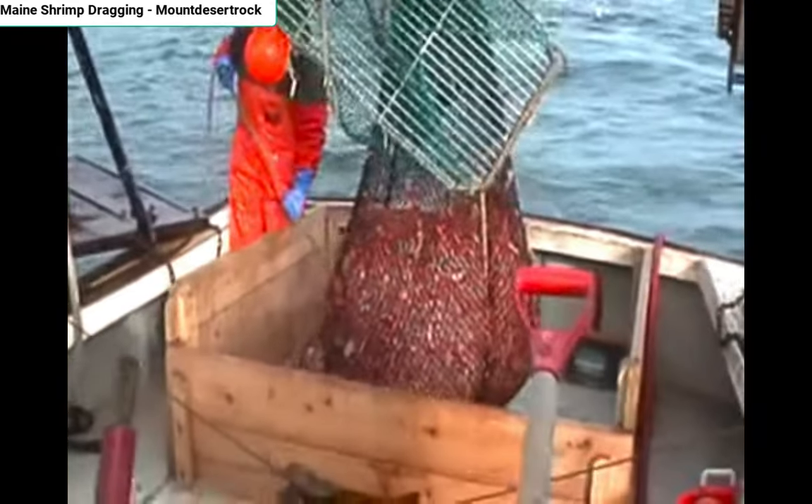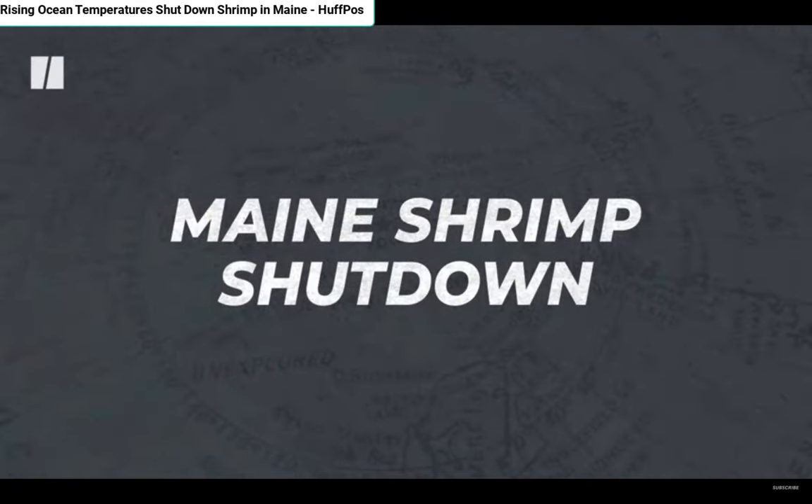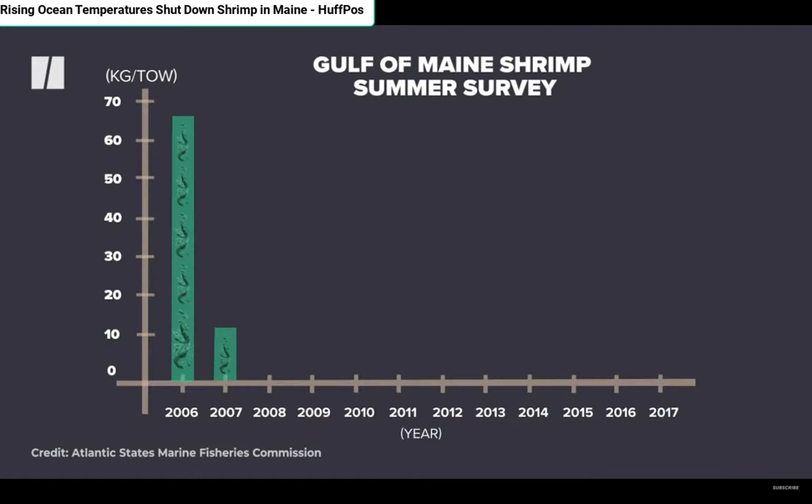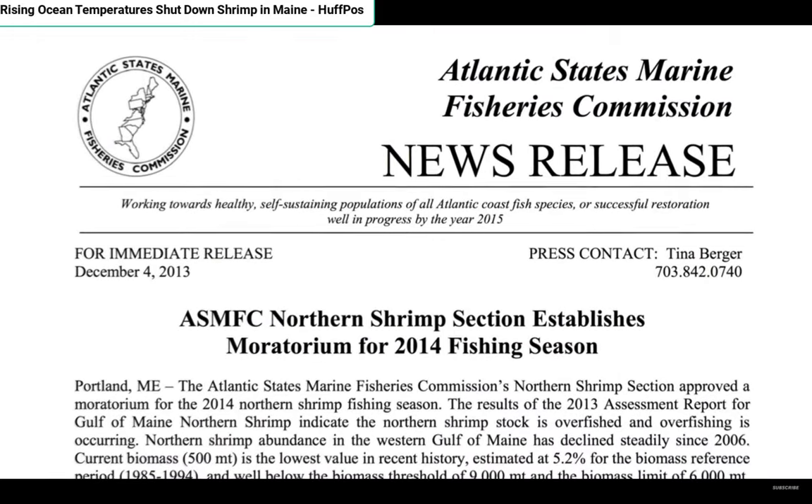When David Townsend was young, the Maine fishing industry was a vibrant one. Fishermen brought in Maine lobster, but also shrimp, shellfish, and a variety of groundfish such as cod and haddock. Today, almost all of these are gone. The reasons for the collapse are complicated — overfishing and new regulations played a role, but climate change and Maine's warming waters is certainly one of the main factors.